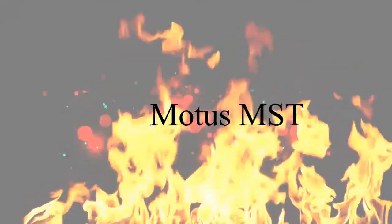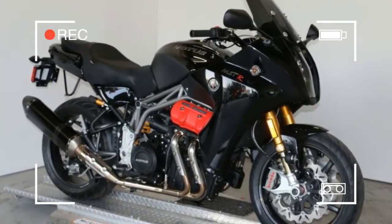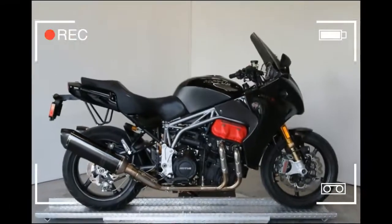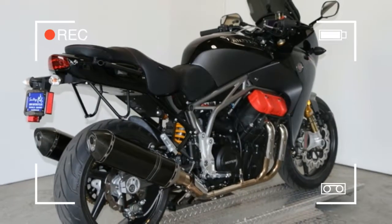Motus MSTR. The Motus MSTR is the ultimate expression of a hand-built American sport bike. Designed for the street, the stock MSTR also holds land speed records on pavement and salt as the world's fastest production pushrod motorcycle.